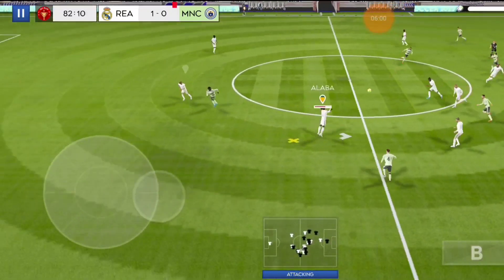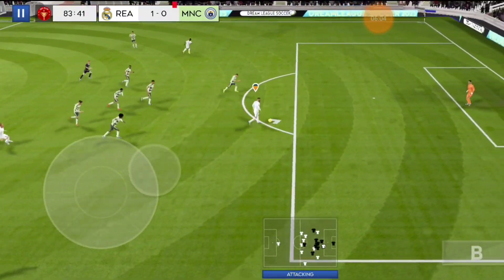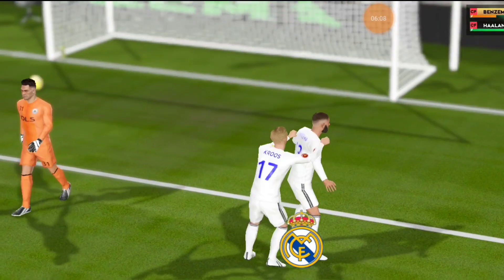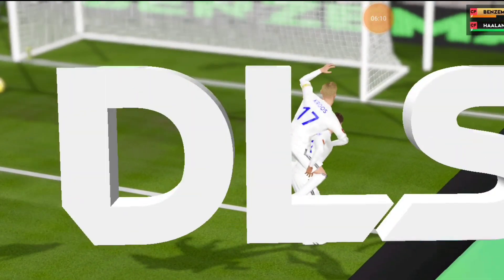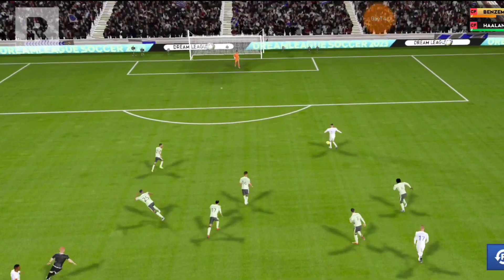Still time to grab an equaliser. The manager is pushing his players forward in a last-ditch effort to get a goal. And there it is — goal! Let's take a closer look at that goal now. Goal.